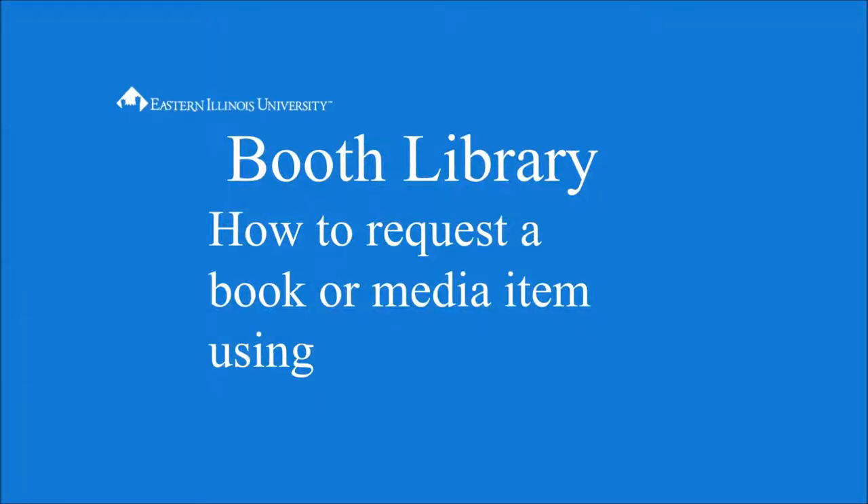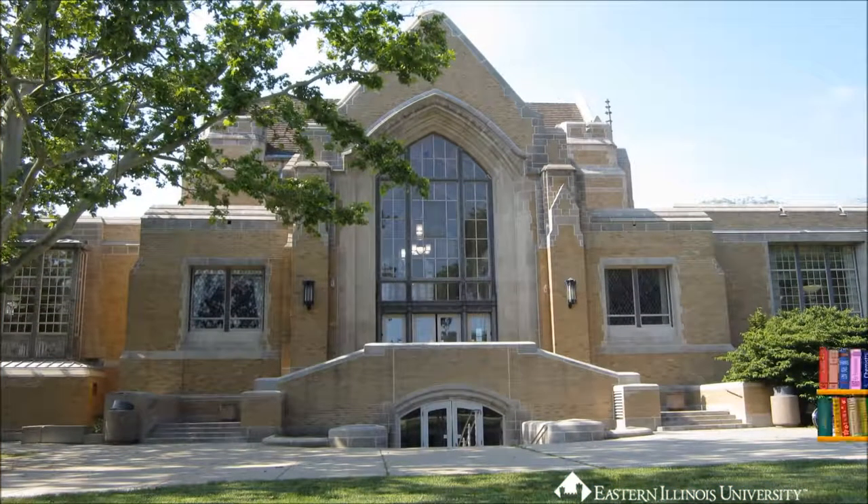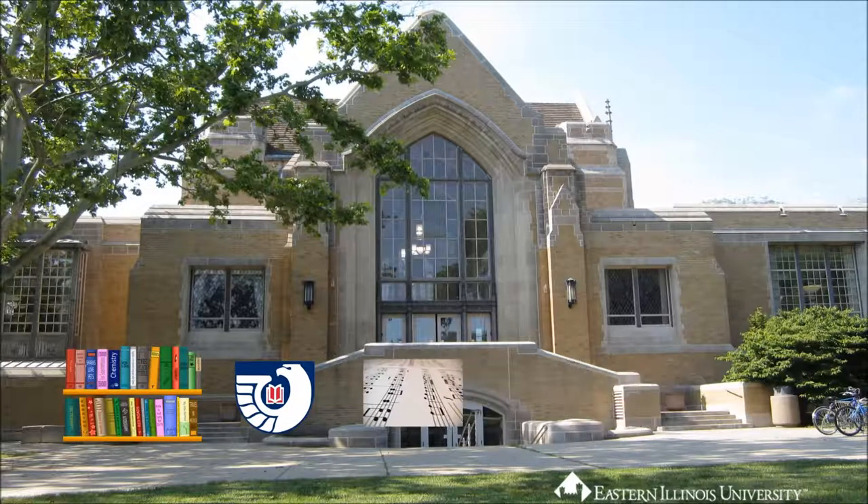How to Request a Book or Media Item via Interlibrary Loan using iShare. Booth Library has a large collection of books, government documents, musical scores, music, and films.